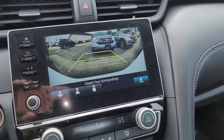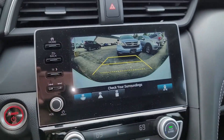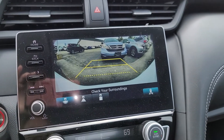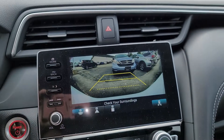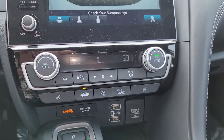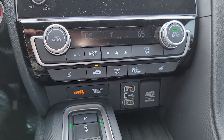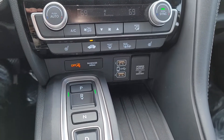Here's your backup camera. Three different views — you've got a wide angle, straight back, or straight down. Cross-traffic monitoring: that shows you if a car is coming either way and to stop. You can't see out the windows because you're parked near bigger cars or trucks.